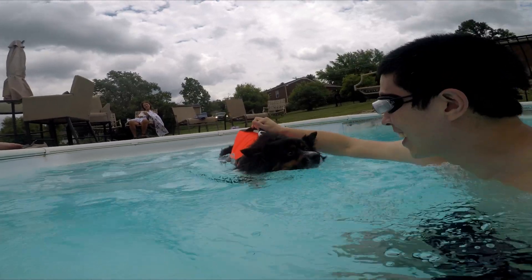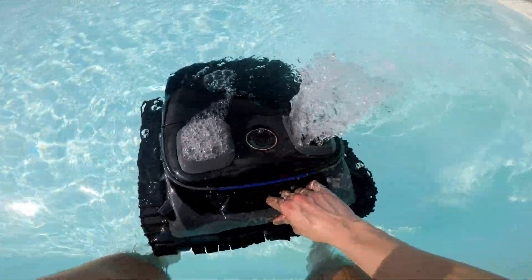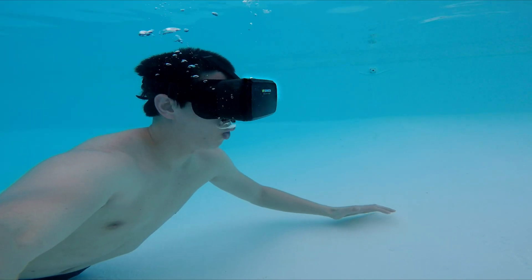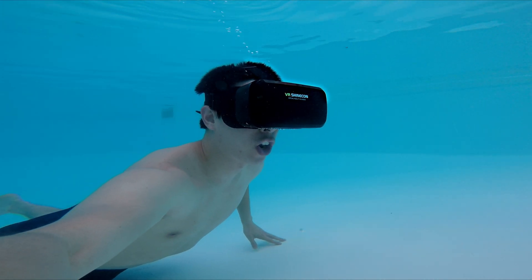That concludes my pool day tech adventures. A huge shout-out to Aper for sponsoring this video. I'll leave a link to both cleaners — the S1 Pro and the Surfer S1 — down in the description below. Feel free to check those out. I've been Mr. Yeaster, your tech tinkerer, and I'll catch you in the next one.